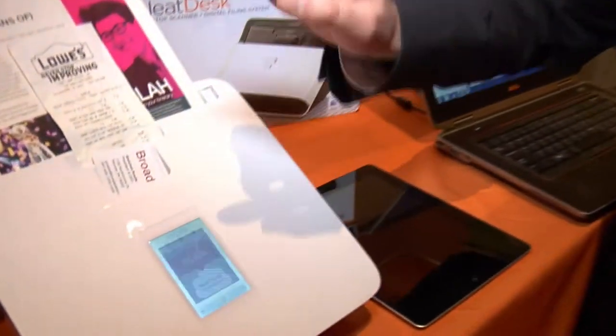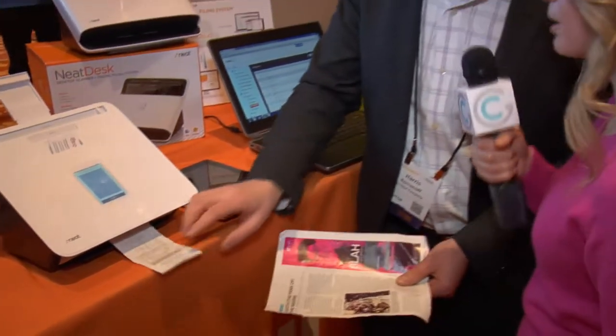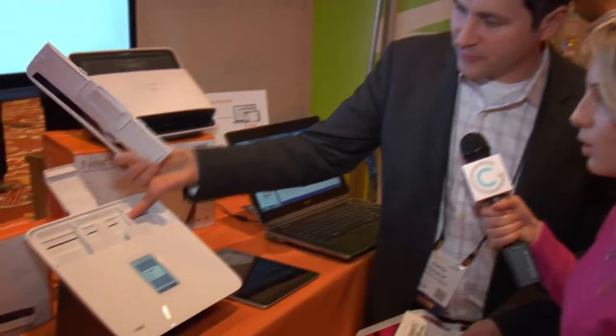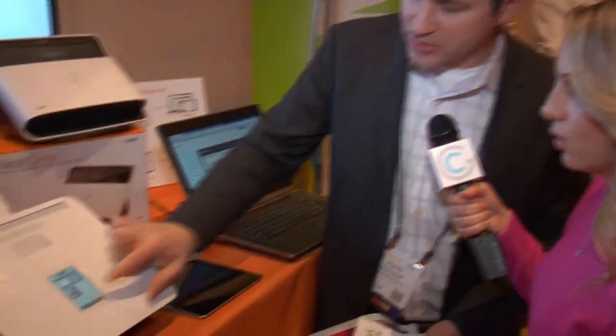I'm going to just tap this button and the pages will be pulled through. How many pages can you put in at a time? You can do 15, or you can even remove this and do up to 50 with this adjustable slot here. So you can see all three images are here and now I just simply need to hit send.